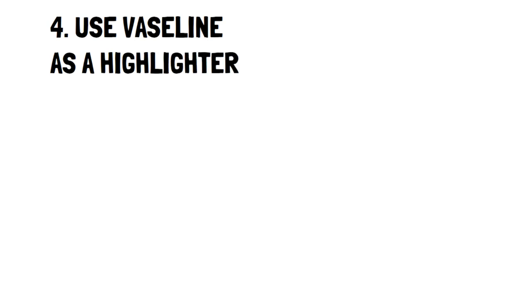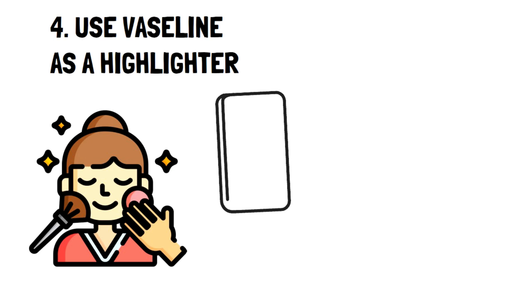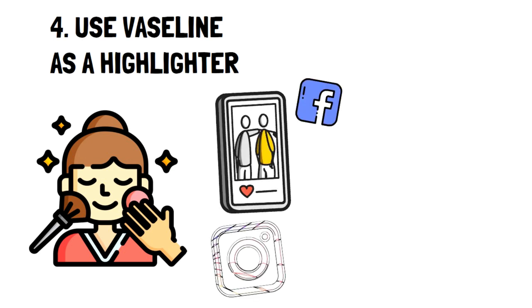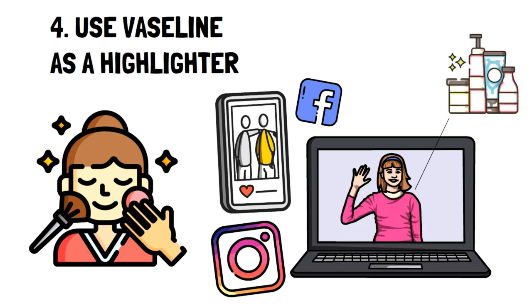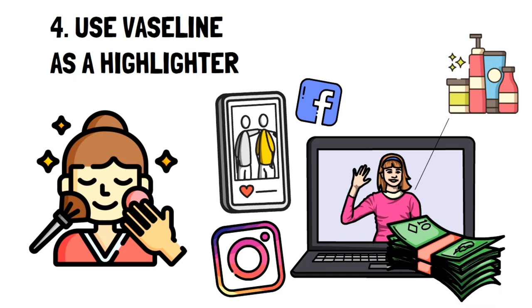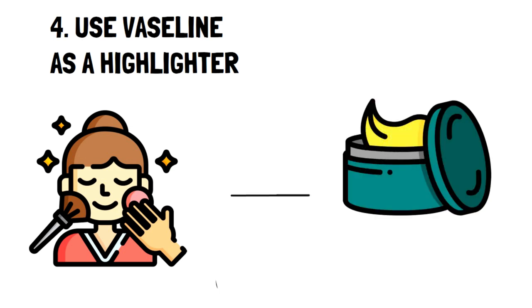Number four: use Vaseline as a highlighter. Highlighting your face has become more and more popular over the years, especially with the onset of social media and the many hundreds of tutorials and influencers sharing their makeup tips. However, using excessive amounts of highlighter can easily break the bank. Fortunately, a really simple way to highlight your face is to use Vaseline.